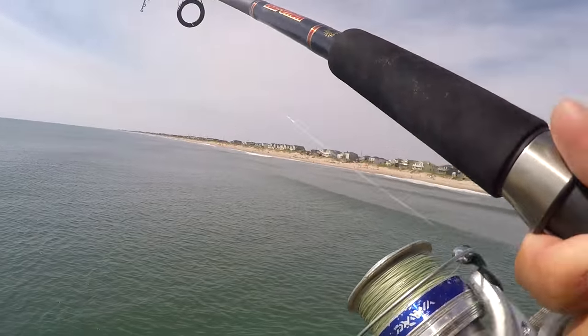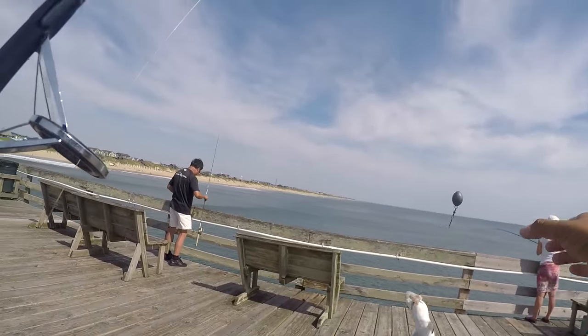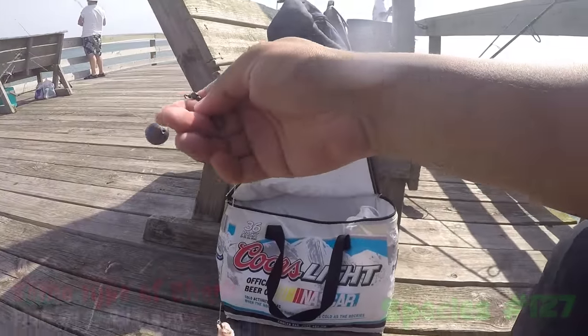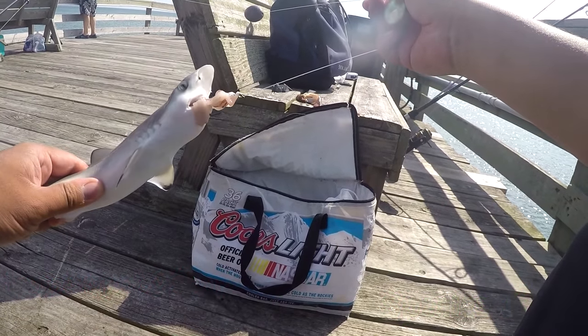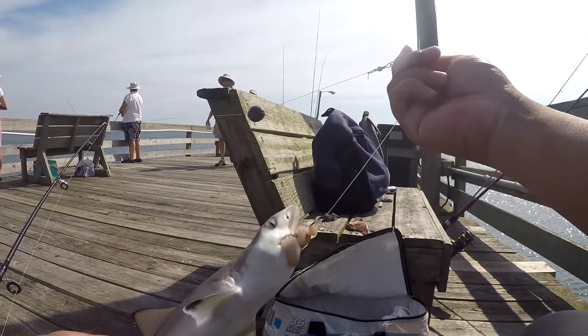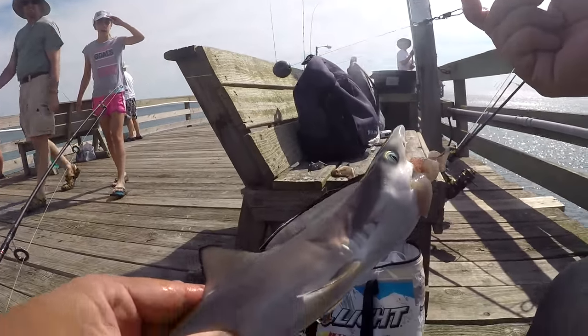First fish of the day — check this out! Didn't know they had these here. Well, I guess they're everywhere. We got a dusky, a dusky smooth hound.